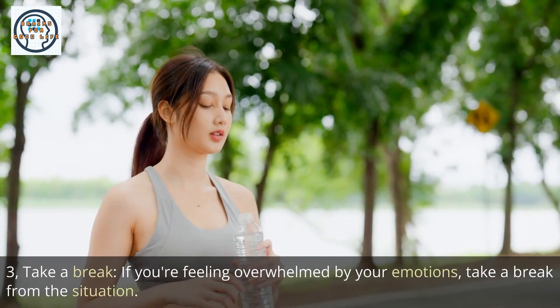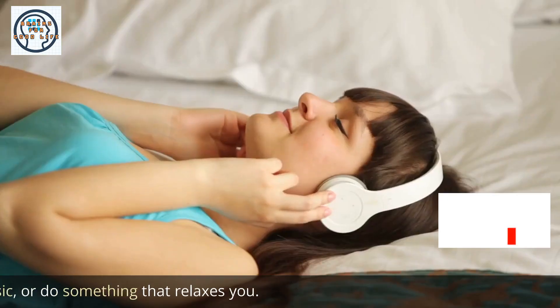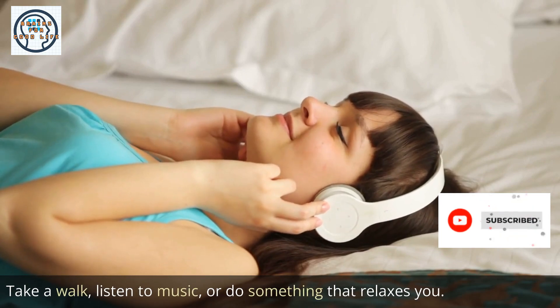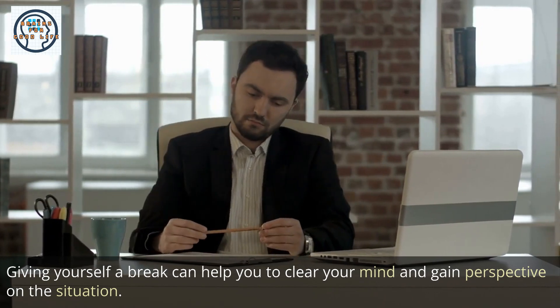3. Take a break. If you're feeling overwhelmed by your emotions, take a break from the situation. Take a walk, listen to music, or do something that relaxes you. Giving yourself a break can help you to clear your mind and gain perspective on the situation.